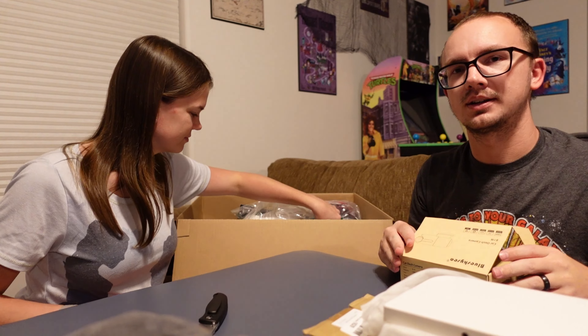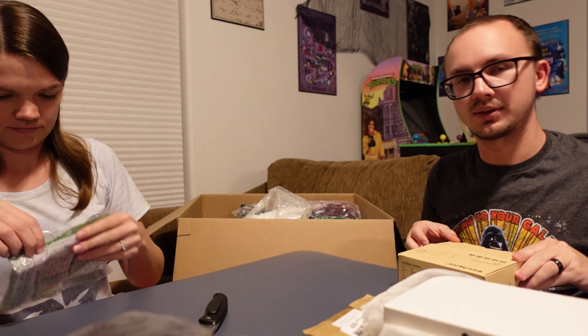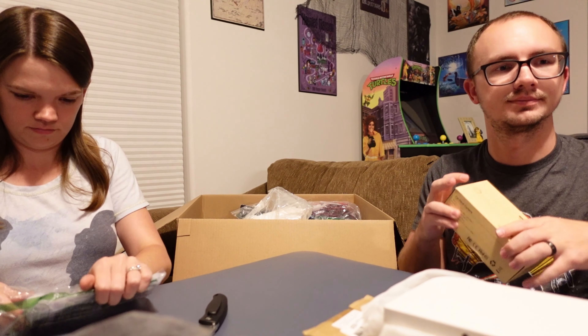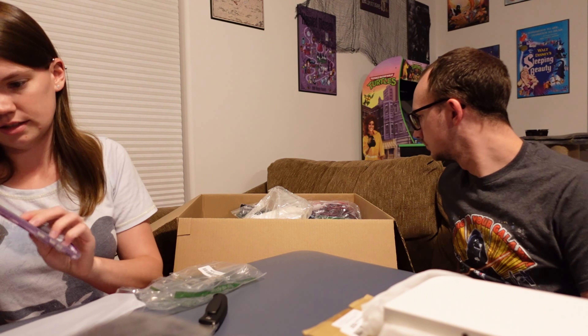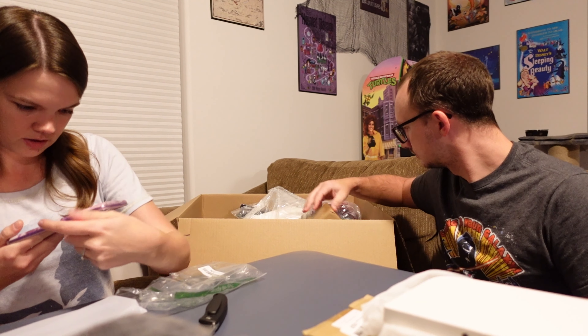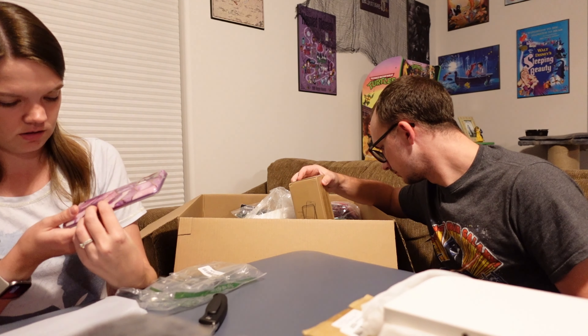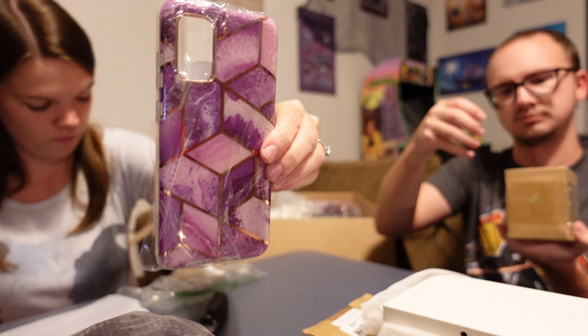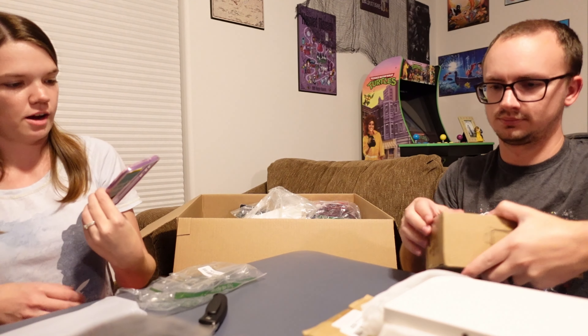I say it that way because there's been times where we've gotten things where it says one thing on the box and it's completely different inside the box. This is a phone case — it says Cosmo series. It's really pretty. I'm just not 100% sure what phone it's for, so we'll have to see if we can figure that out.